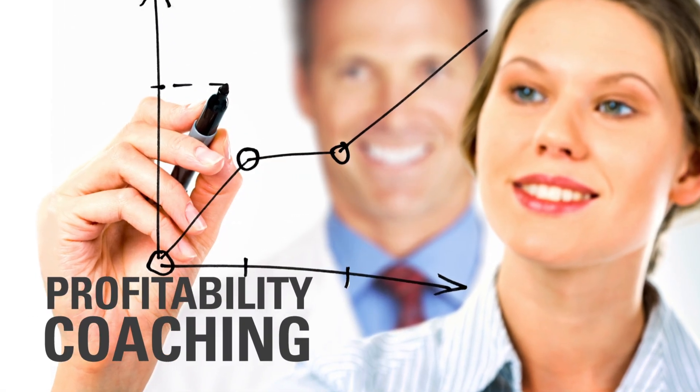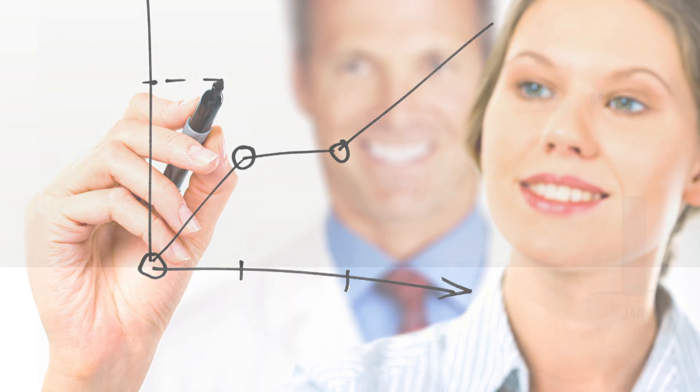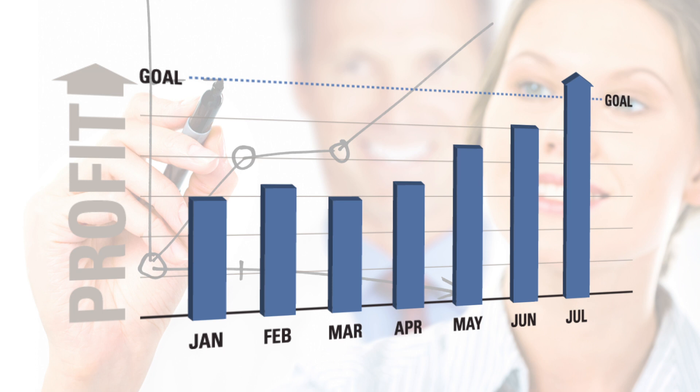Dentrix can even set you up with your own personal profitability coach. This experienced expert will work with your practice one-on-one to make the most of the information in your Dentrix Practice Advisor reports, so you and your team can achieve the goals you set for your practice.